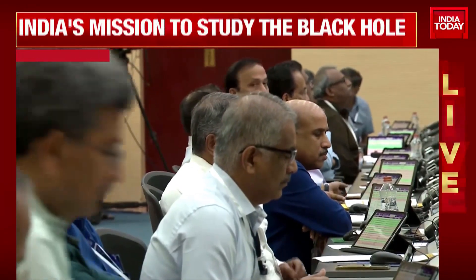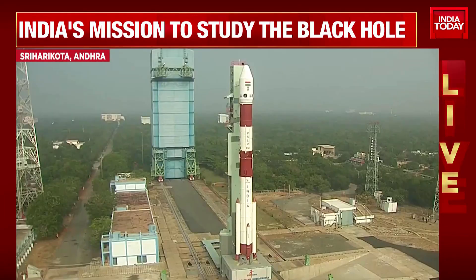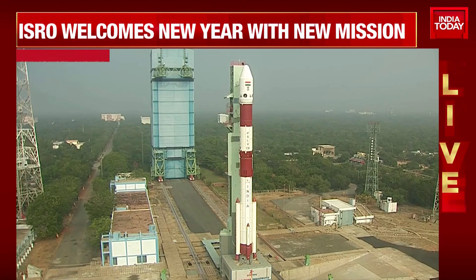These are the nominal flight timelines for the PSLV-C58 XPoSat mission. At T-0, which is scheduled at 9 hours 10 minutes IST.